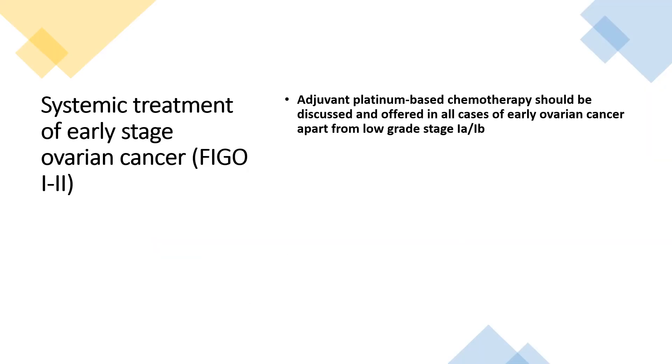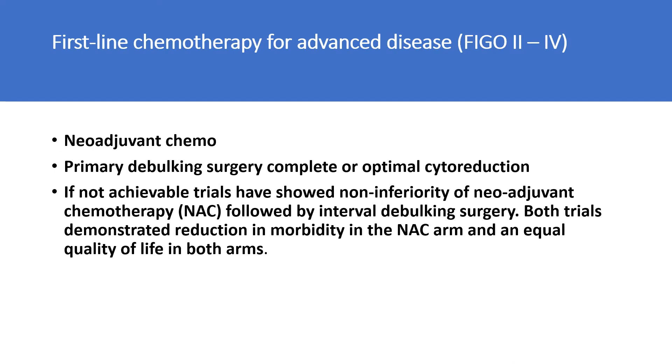For systemic treatment of early stage ovarian cancers FIGO 1 and 2, adjuvant platinum-based chemo should be discussed and offered to all cases apart from low-grade stage 1a and 1b. For advanced disease stage 2 to 4, neoadjuvant chemo and primary debulking surgery for complete or optimal cytoreduction is preferred. If this is not achievable, trials have shown non-inferiority of neoadjuvant chemotherapy followed by interval debulking surgery, with reduced morbidity and equal quality of life in both arms.